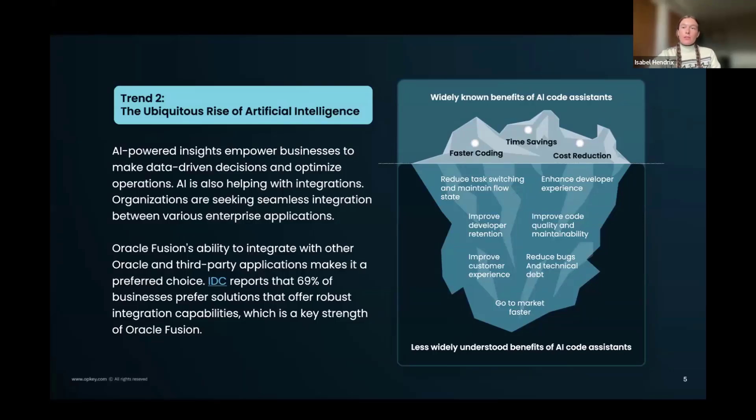Looking at widely known benefits of AI code assistance: on top we have the things very often talked about — faster coding, time savings, cost reduction. But below the surface, people are reporting other benefits, including reduced task switching. Especially when it comes to Oracle, we're hearing complaints from IT departments that their teams are so burdened by testing they have no time for higher-value activities. AI assistants are freeing up teams who were previously burdened just keeping the ship moving, so they can focus on more creative and interesting things.